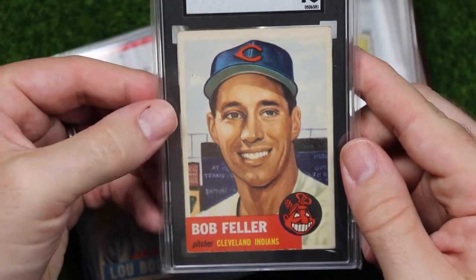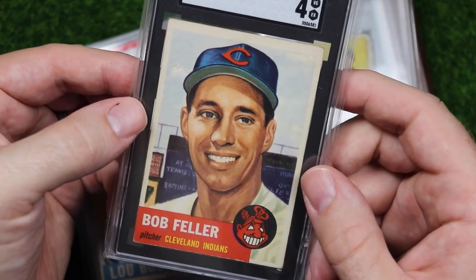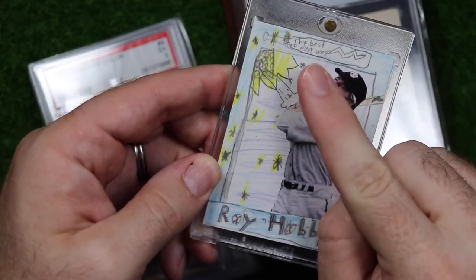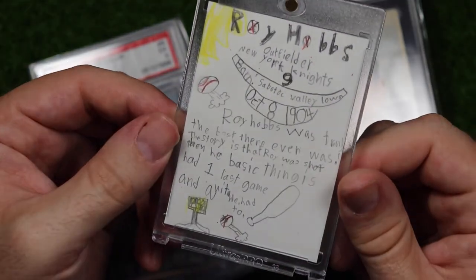Not just for G-dubs who also likes Bob Feller — I've got this 1953 Topps Feller. I bought this one from Andy at Nostalgic About Baseball and it's easily my favorite Bob Feller card. This one was an easy choice.